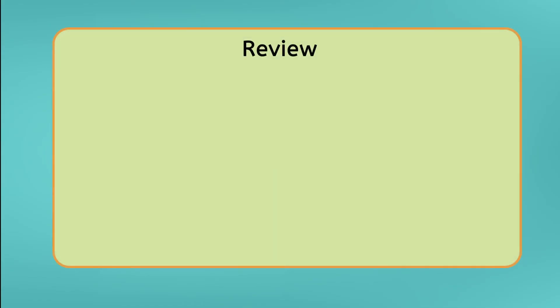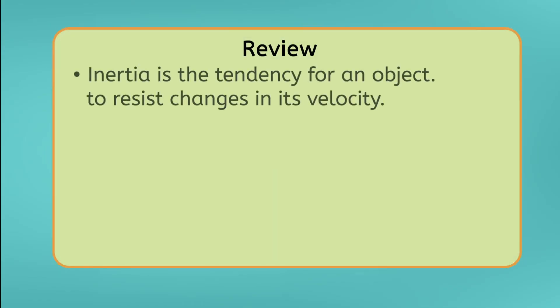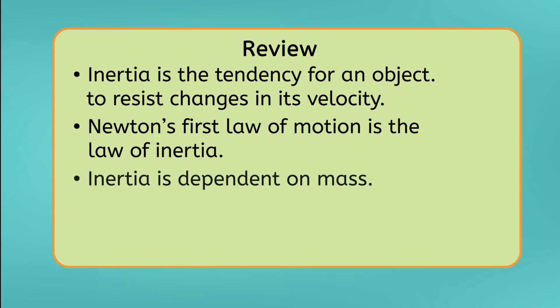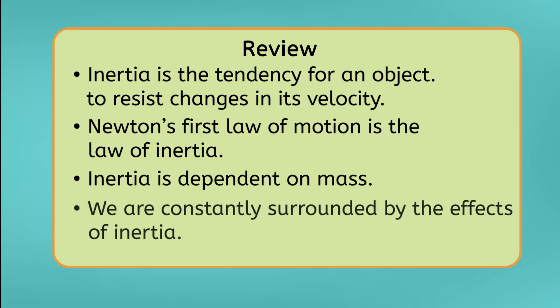Let's review everything we've learned about inertia today. Inertia is the tendency for an object to resist changes in its velocity, or its speed and direction. Newton's first law of motion describes the concept of inertia. The amount of inertia an object has depends on its mass — the more mass an object has, the more difficult it will be to change its velocity. And the effects of inertia constantly surround us in our daily lives. Be sure to check out the activities and practice questions for this lesson.